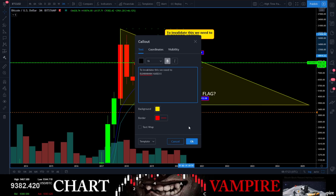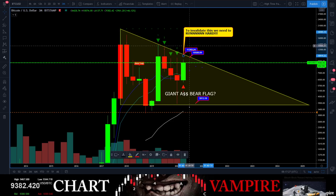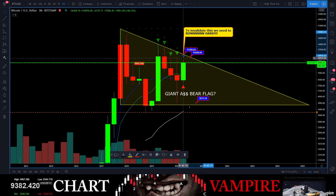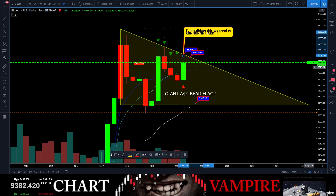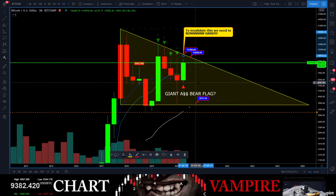To invalidate this, we need to run hard over this line — run hard to invalidate this giant bearish triangle. Let's say we run up to 11,200 or 11,300 — this is a three-month chart with still 45 days left in it. If we pop up to 11,200–11,300 and get rejected back down...